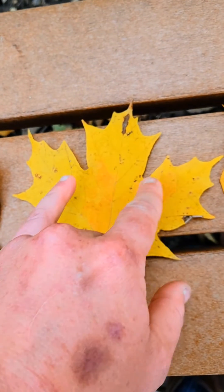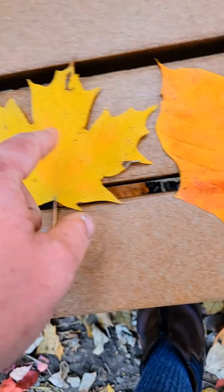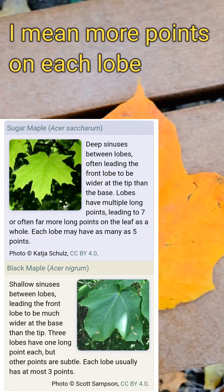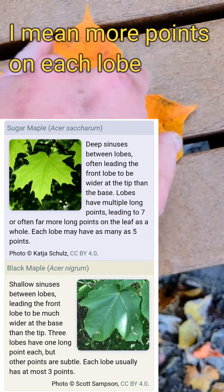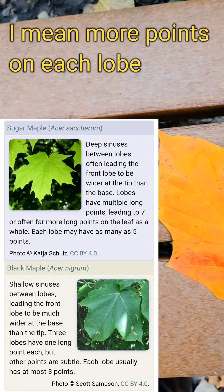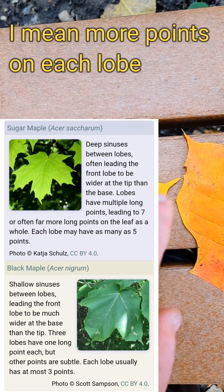Usually the lack of pointed edges and the lack of a deep sinus in the upper part of the leaves is a telltale sign that you're looking at a black maple versus a sugar maple. Sugar maples — see the deep sinuses? They usually have far more pointed ridges on top. Black maples always lack that. It's just a bigger leaf with less deep sinuses and less points. That's sugar maple: deeper sinuses, more points.